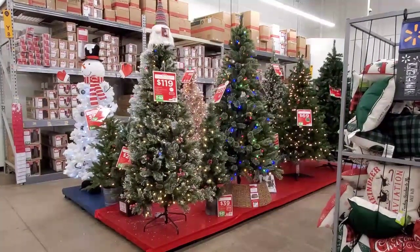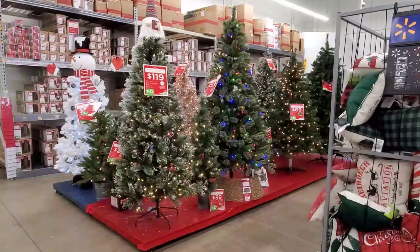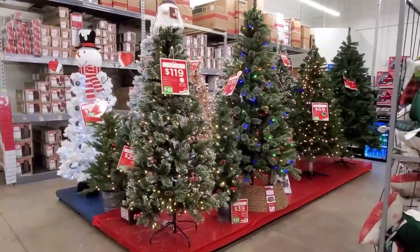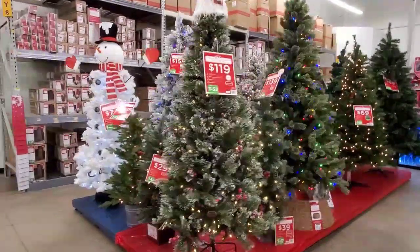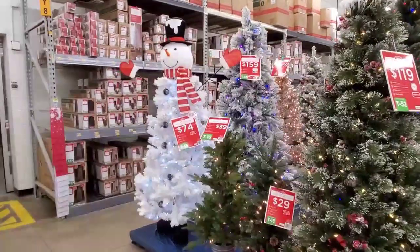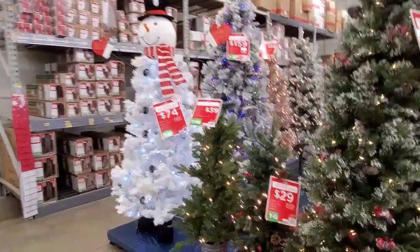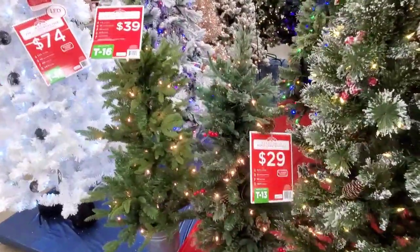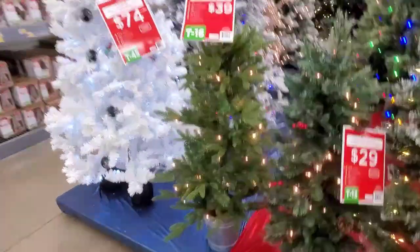Thank you so much for clicking on the video. I'm back at Walmart — it's like 6 a.m. and they put out the Christmas trees, which are really pretty. I love this one right here in the front, $419. Look at the snowman tree — it's only $74, that is the most adorable thing. A tiny one here is only $29 with a cute little box, and then $39. This is the tree I actually got.